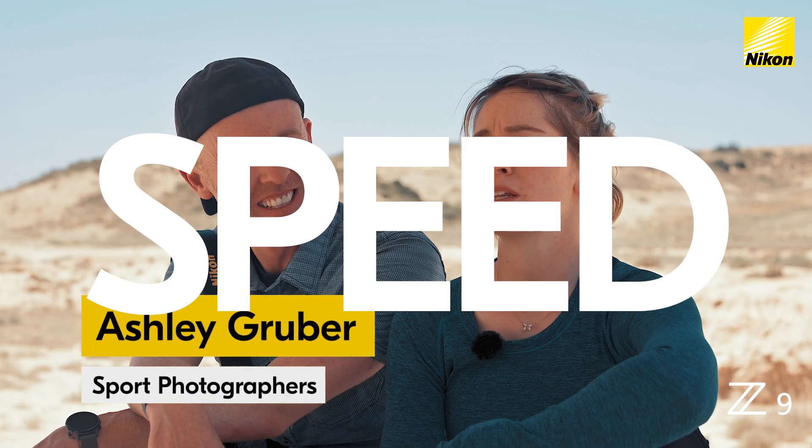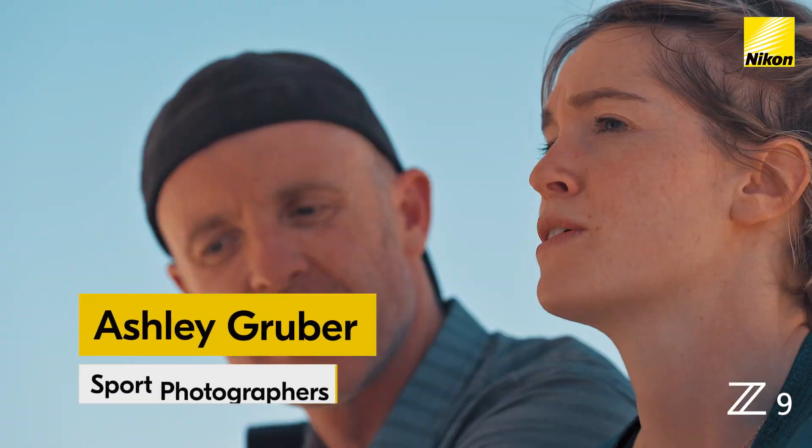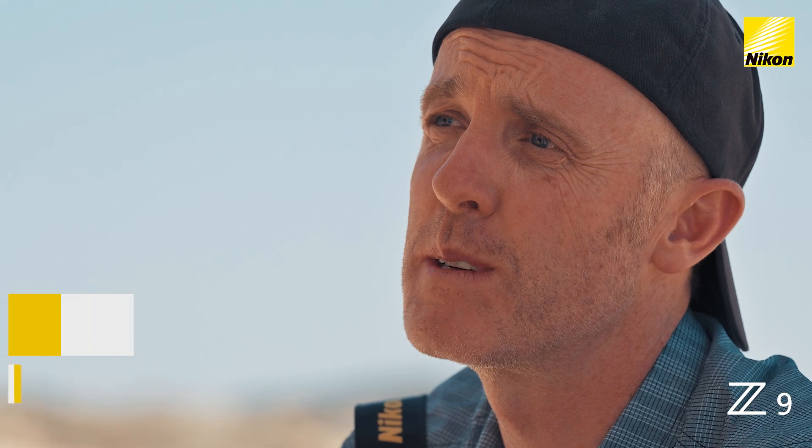The most important functionality is speed. I think that's the biggest improvement for this camera for us. Whether it be speed in terms of frames per second, speed in terms of autofocus, or speed just in terms of picking up a camera and it being ready. Because you only get one chance.